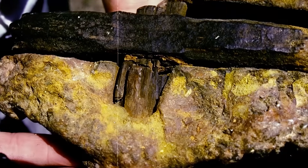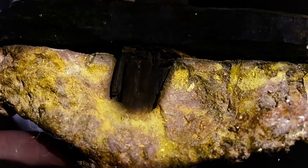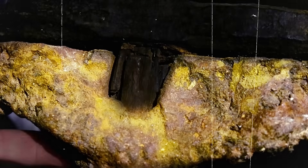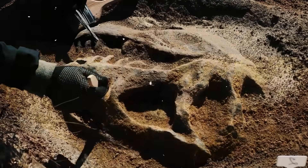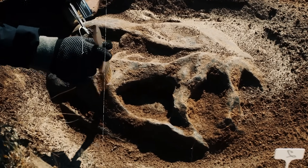But it's the rock encasing the hammer that has sparked the most debate. The limestone concretion holding it has been variously dated to the Cretaceous period, the Ordovician, and the Silurian — geological spans stretching back hundreds of millions of years before humans walked the earth.